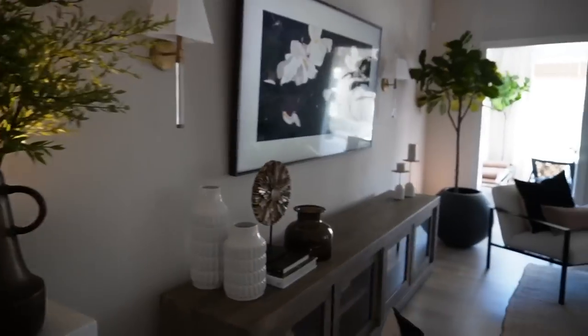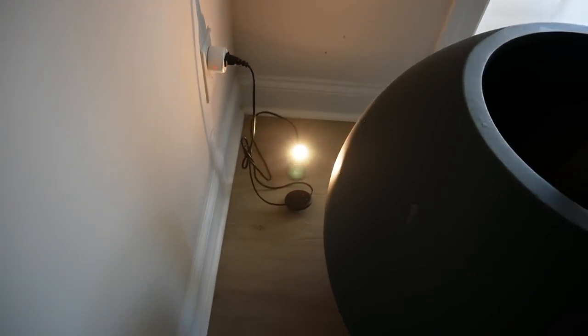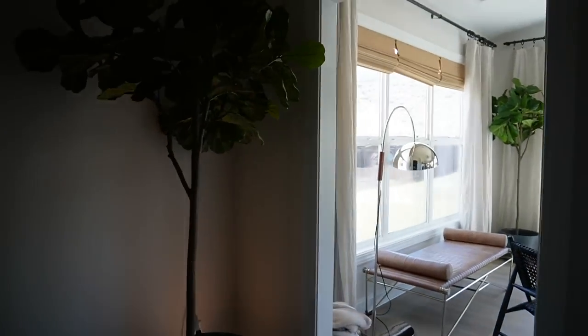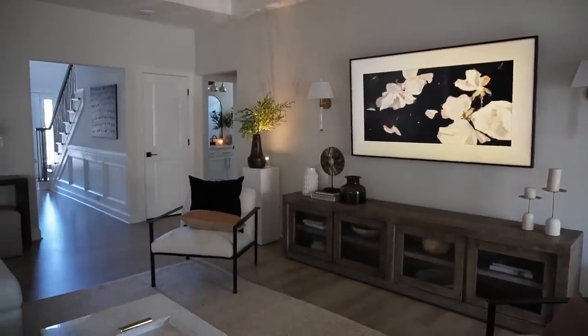I'm obsessed with my spotlights — I have them literally behind every single faux tree in my house, behind plants, pots, faux stems, faux trees. I just think they give off the most beautiful light and really make the room feel elevated. There's a certain ambiance to it; it feels like you're on vacation. It feels so luxurious for something so inexpensive and such an easy tweak that anyone can make.